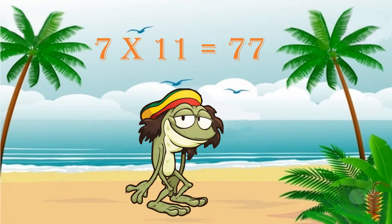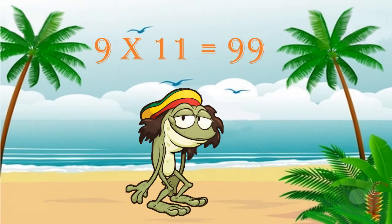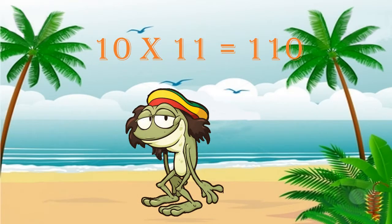Seven times eleven is seventy-seven, and eight times eleven is eighty-eight. Nine times eleven is ninety-nine, and ten times eleven is a hundred and ten.